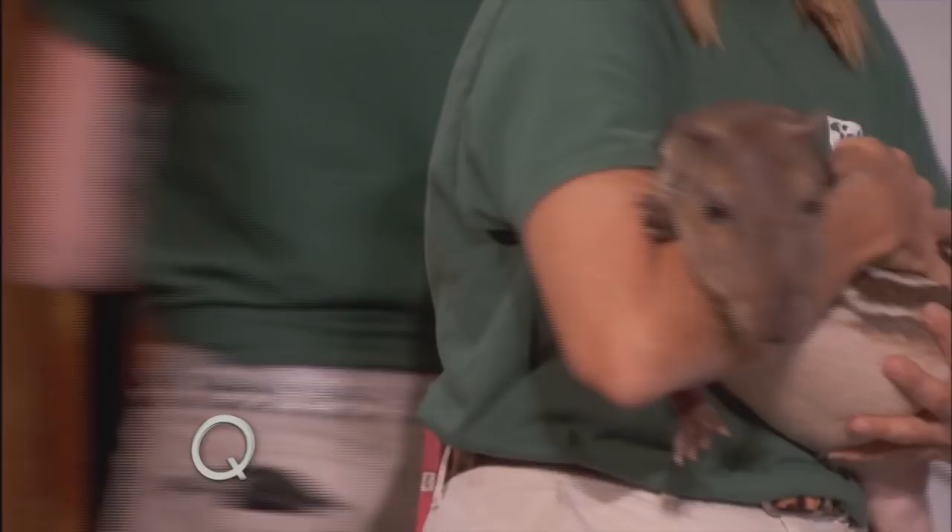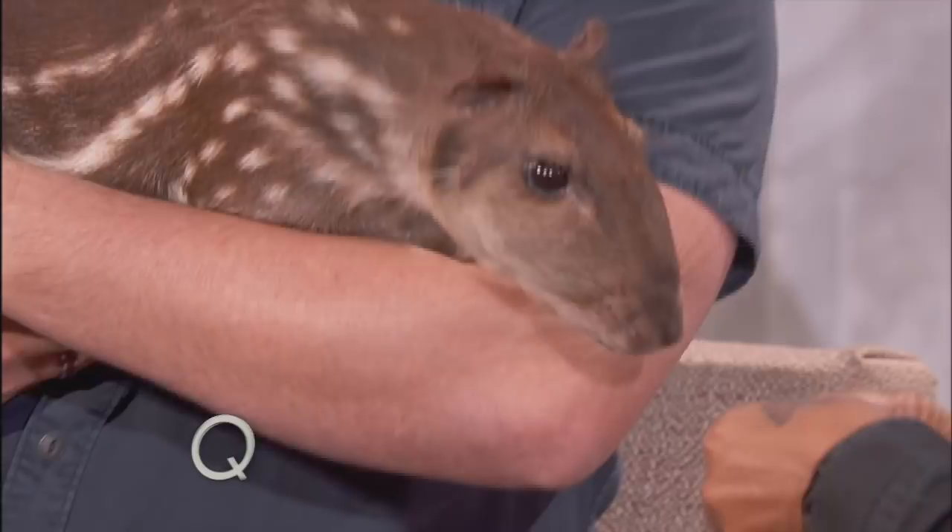All right, we have one more animal. This animal is called a paca. Let's get him situated and get him some food. You can give him some banana right there. He's actually very similar to a guinea pig.